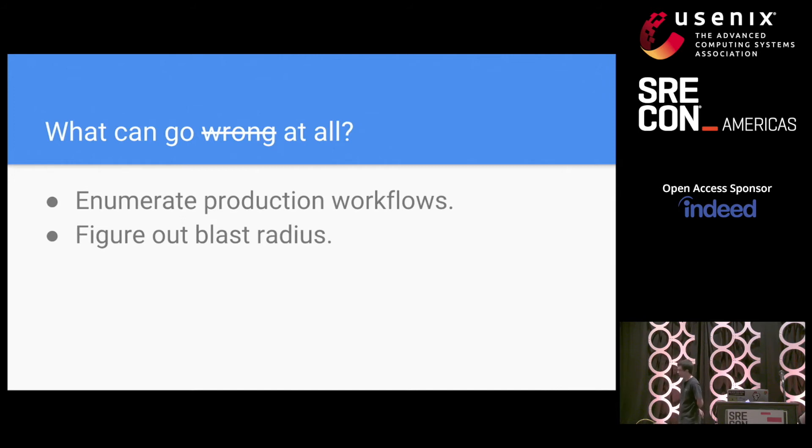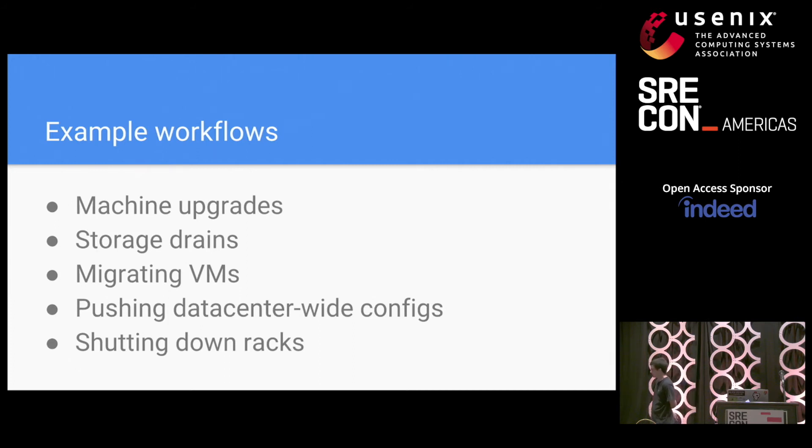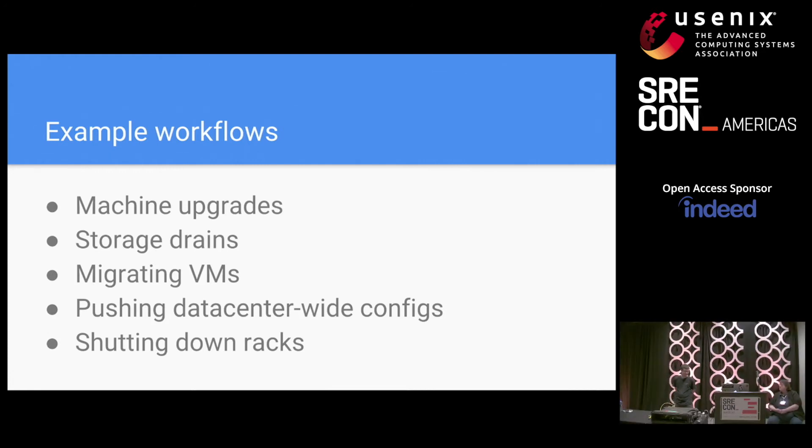Here's how we went about creating that system. First, enumerate all the production workflows that need to be protected. This is easy if you're doing it as you start out; it is very hard if you do it after the fact. Once you have those listed, figure out what the blast radius could be if they happen too often or too broadly at once. Here are some examples currently protected by SERIOUSLY at Google: machine upgrades — kernel upgrades, firmware upgrades, system maintenance — storage drains where we copy user data off a machine to put it into maintenance, migrating VMs to reshuffle them across failure domains, pushing data center-wide configs with high failure blast radius like new versions of production infrastructure systems, and larger-scope maintenance like shutting down racks for power work.